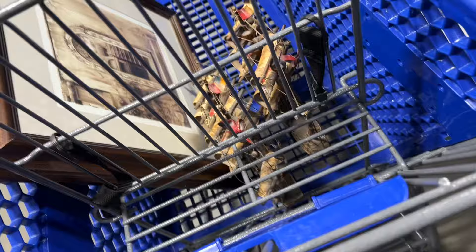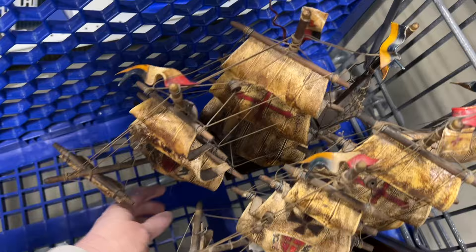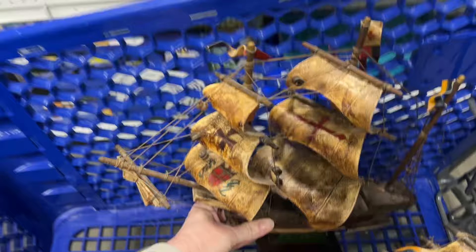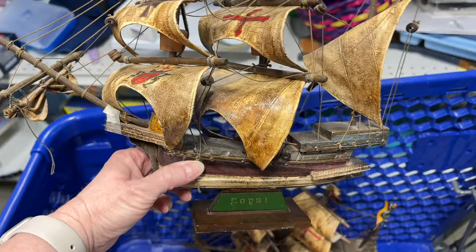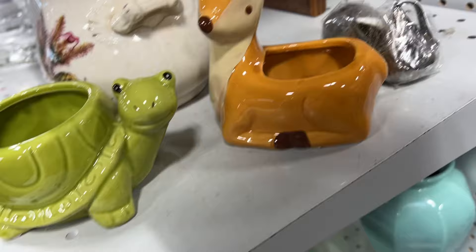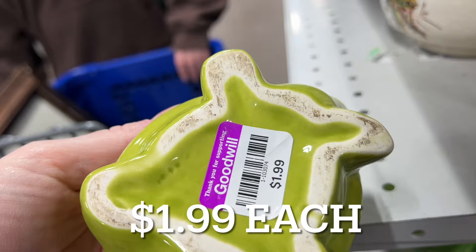I did not film much at this Goodwill — it was very busy. But I did find this pretty blue glass bird candle holder. And then not just one but two wooden clipper ship models. These are wooden, made in Japan, $4 for each one. I thought they were definitely worth picking up. There's a little bit of minor damage to each one, but overall they looked really awesome, so I was excited to find these. Then I found these two cute little planters — I might try these out on Whatnot, so I grabbed those as well.